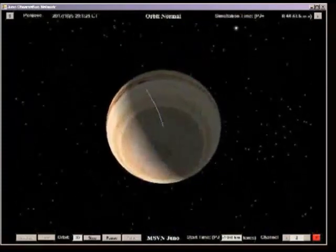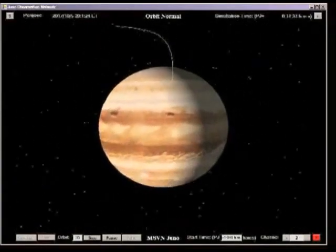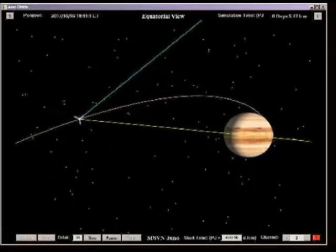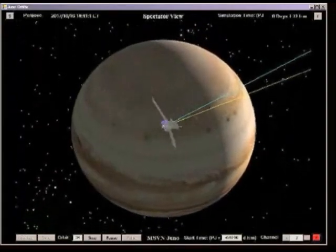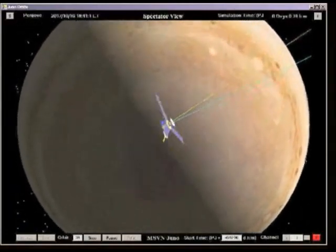Orbit 33 provides a Perijove pass that has been held in reserve. It is designed to replace any longitude that may have been missed due to anomalous behavior on any single Perijove of the previous 30 orbits. A deorbit maneuver is performed near Apojove of the 33rd orbit, placing the flight system on a path for impact with Jupiter in compliance with planetary protection requirements.